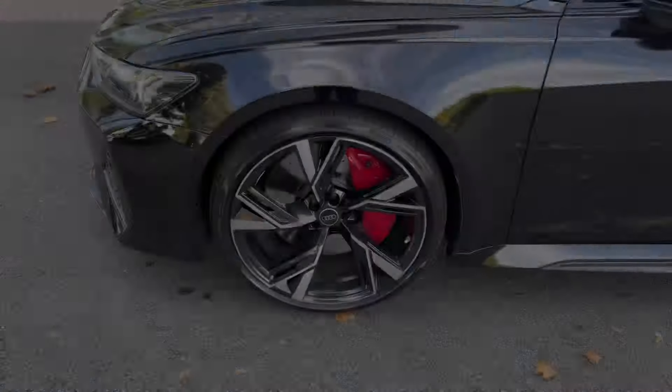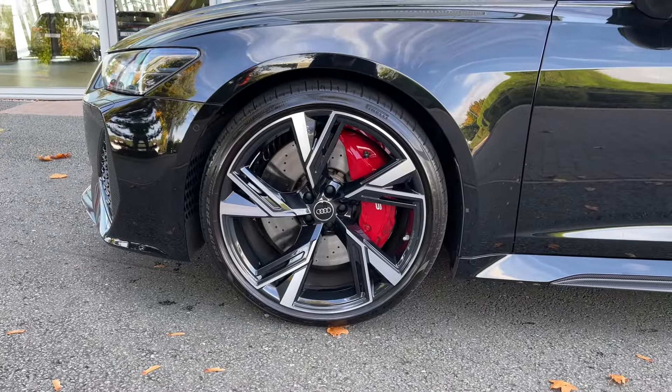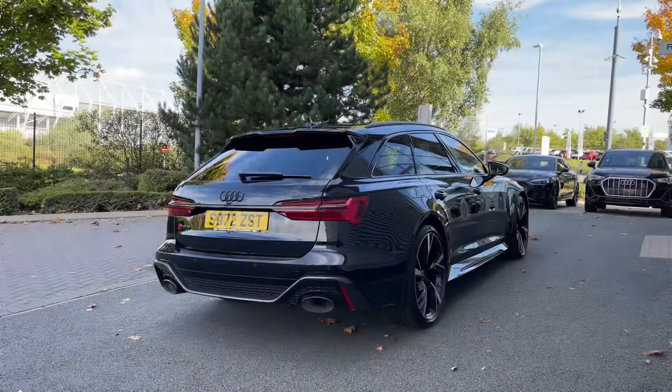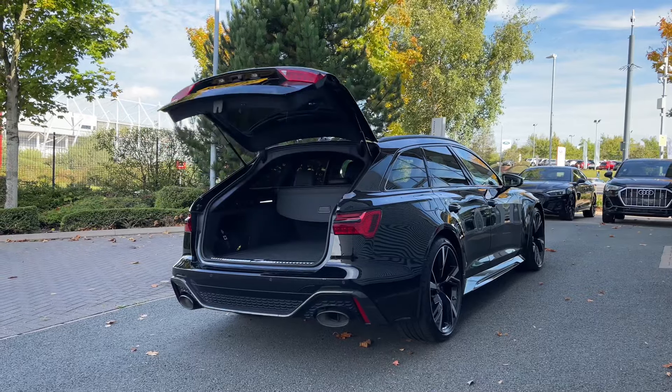As we make our way down the side of the vehicle, we have this car's impressive 22-inch 5V spoke trapezoidal style alloy wheels finished off nicely with the red brake calipers. The rear powered tailgate opens with a simple double press of the button on the key, opening automatically for you.